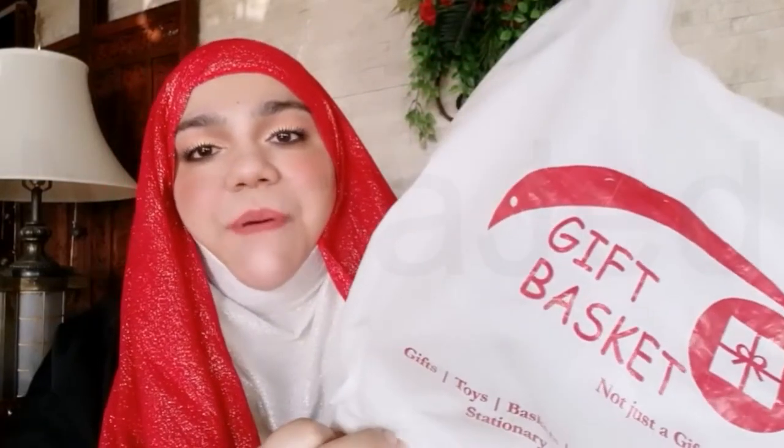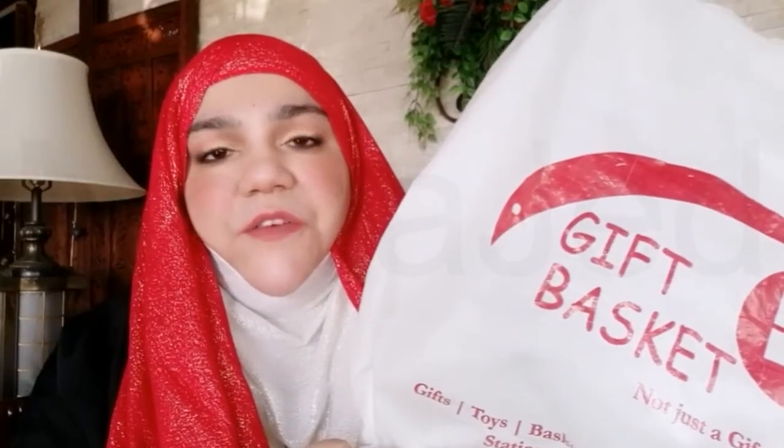Assalamu alaikum everyone, I'm back with a new video. Today we're going to be looking at another huge haul from Janda. This time it's one of my favorite places — the Gift Basket — not just a gift store. We have a lot of things to see, so let's get started.